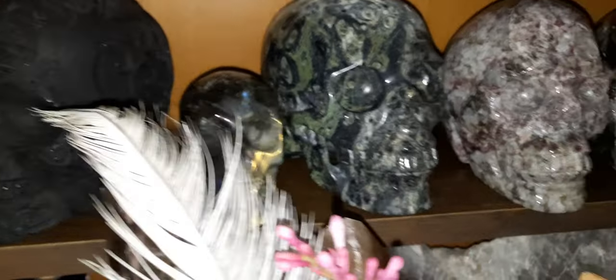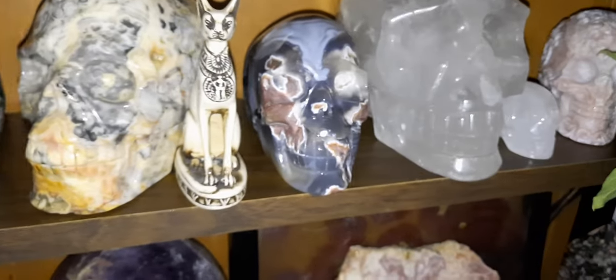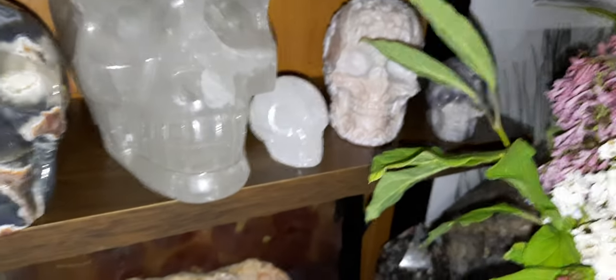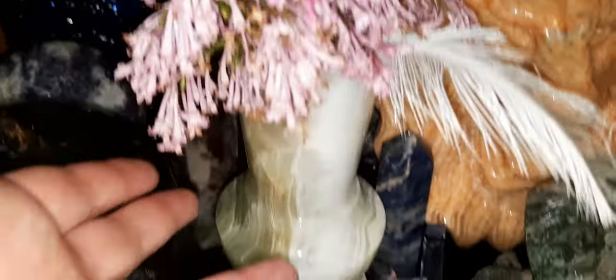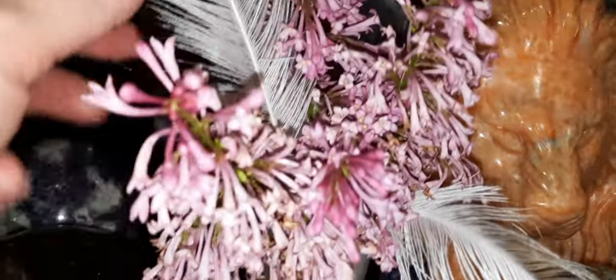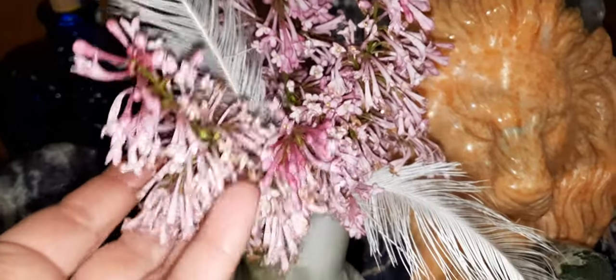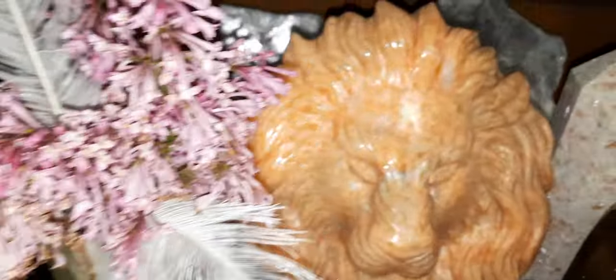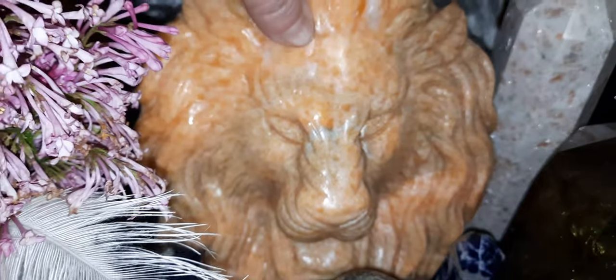More skulls up here. And my beautiful crystal vase here. These are feathers I got at the zoo. More beautiful lilacs. I have my big huge selenite way at the back. And then my sunstone lion — it's massive.